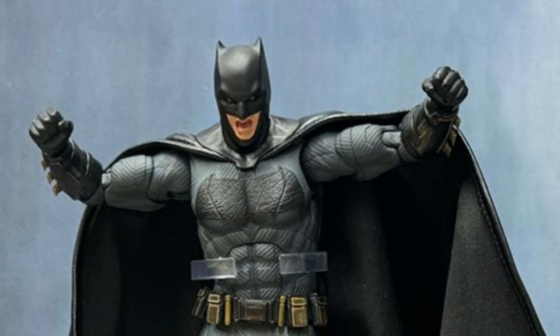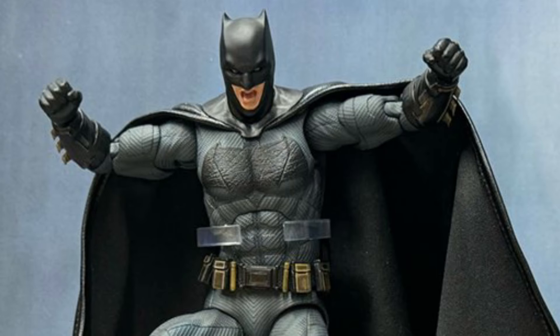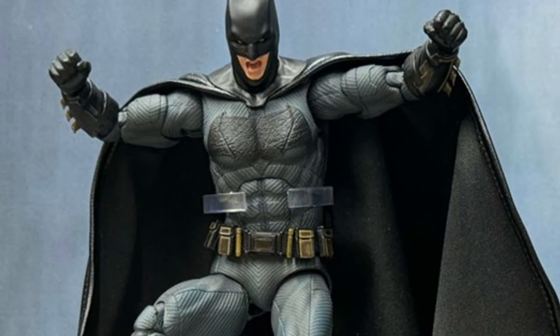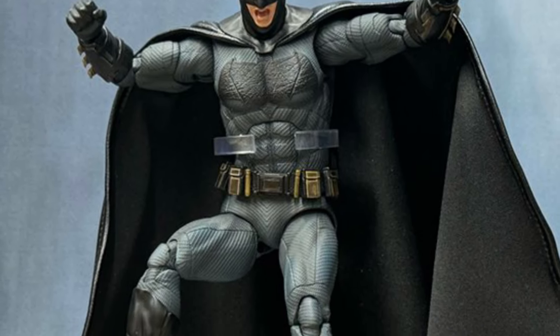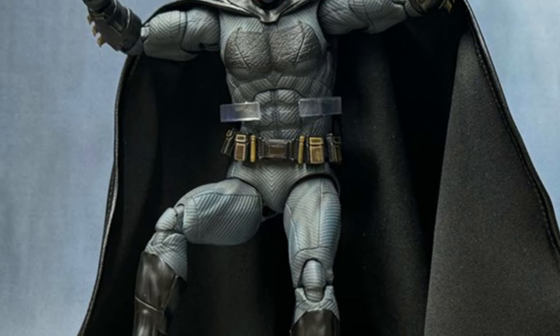Coming to us on Mafex's Mediacom blog, if you've ordered the Batman Justice League — Zack Snyder's version — samples are on display right now, meaning it's going to be getting shipped out pretty soon. According to Mafex's blog, end of October, beginning of November, you guys should slowly start getting them.